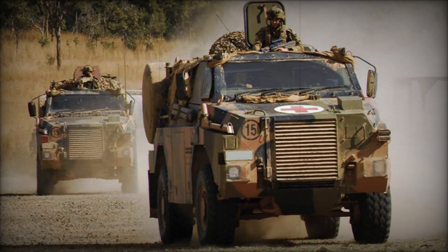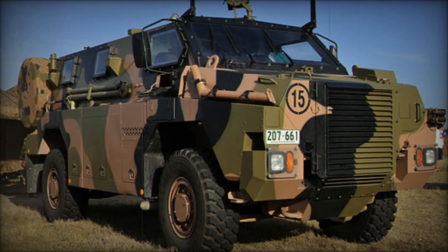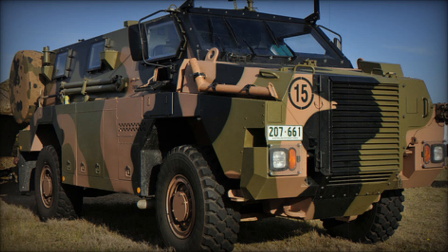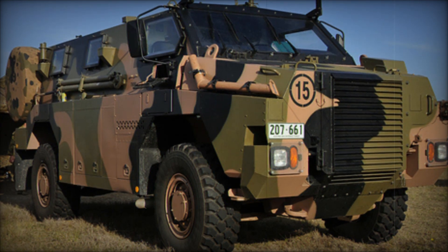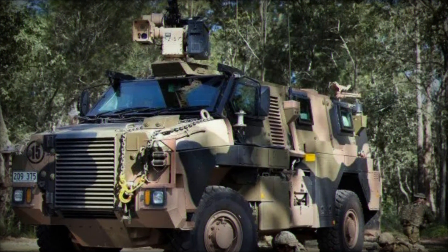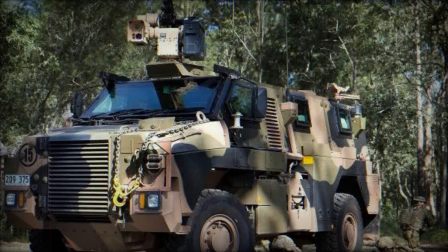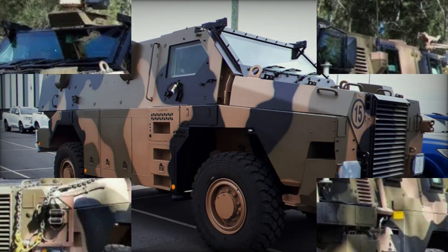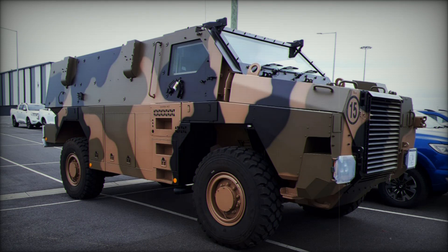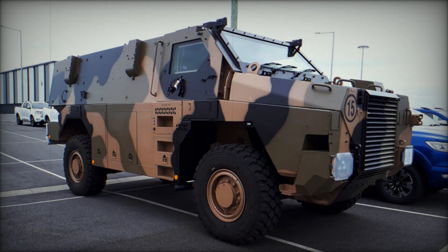Powering the Bushmaster is a Caterpillar 3126E 7.2L six-cylinder diesel engine. This engine delivers 330 horsepower at 2,200 RPM, allowing the vehicle to reach speeds of up to 100 km/h (62 miles per hour) on paved roads. It has a maximum range of 800 kilometers (497 miles), making it ideal for long-range patrols and missions without frequent refueling.